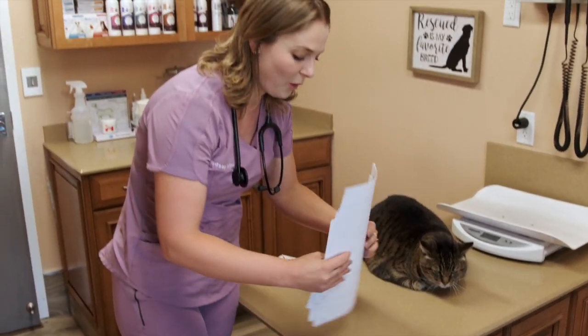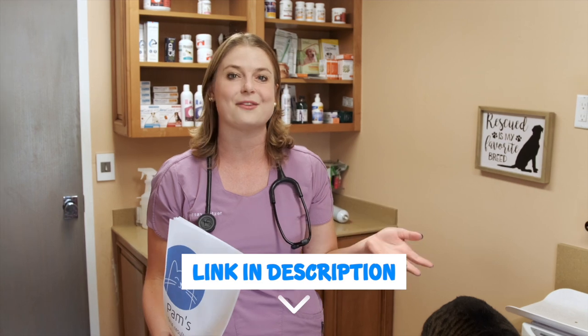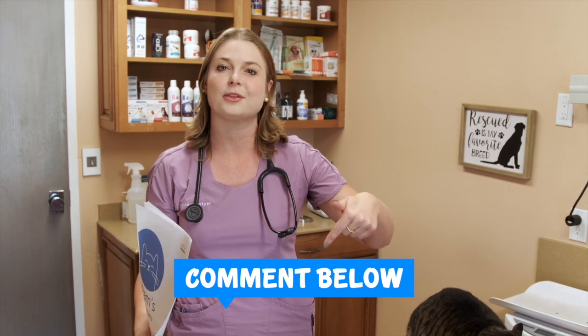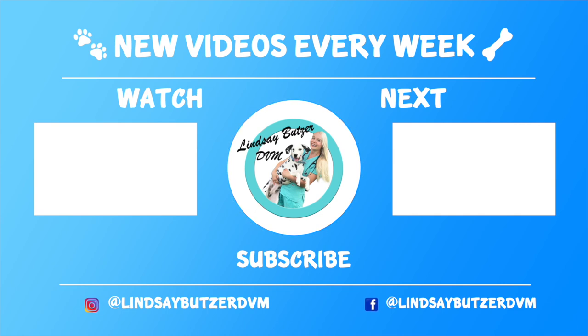Thank you for watching this video and seeing Pam's DNA results from BasePaws. If you want to order a kit to test your cats, go to the description below and click the link to their website. If you've already done one or have any questions, please put comments below. I'd love to see you guys back here for some more veterinary videos — see you next time!